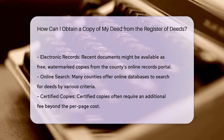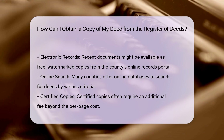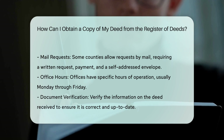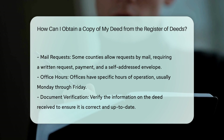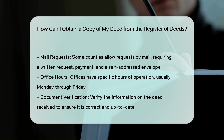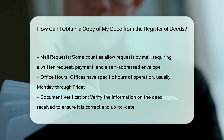Costs and fees. The cost for obtaining a copy varies by county. For example, in some counties, a certified copy may cost a few dollars per page plus a certification fee. Payment methods accepted by the county office may include cash, check, money order, or credit card, though specifics can vary.